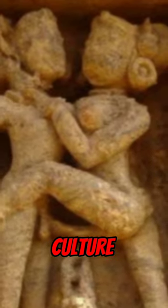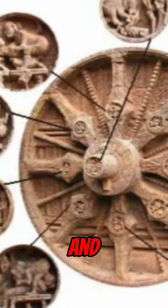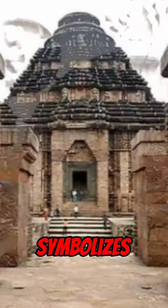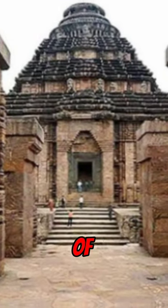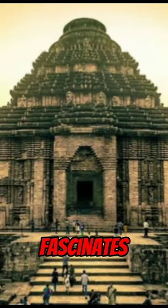The temple is also famous for its exquisite carvings and sculptures that depict various aspects of life, culture and spirituality. The temple has 12 pairs of massive wheels that represent the 12 months of the year and 7 horses that symbolize the 7 days of the week. The Konark Sun Temple is a marvel of ancient Indian civilization that still fascinates and intrigues.